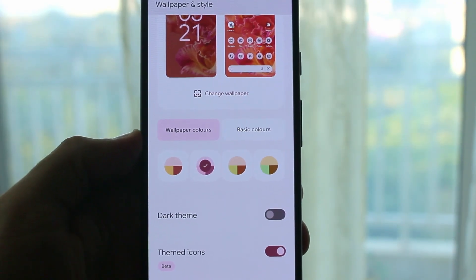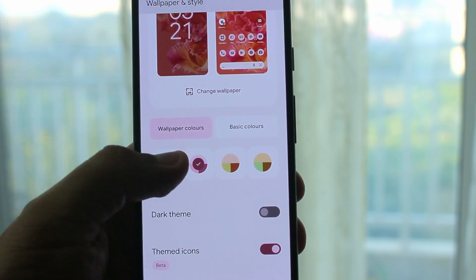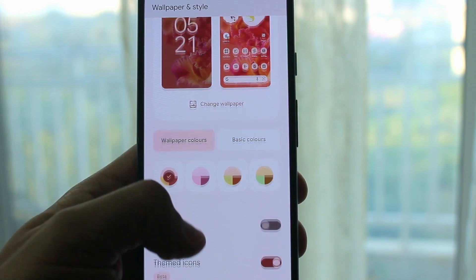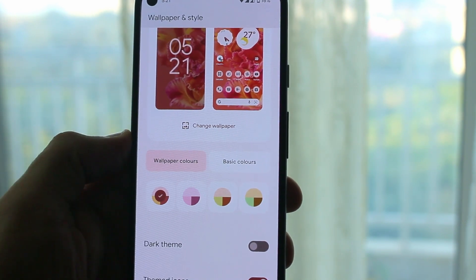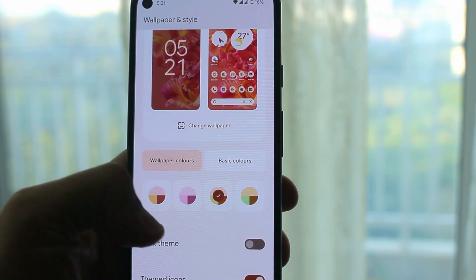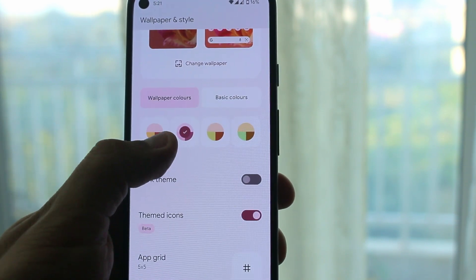This is not a new feature, but an improvement to the existing adaptive theming of Material You. I have observed more color options are now extracted from the wallpaper than before. There are now more shades of the same color as well as new colors added to the color palette. This is impressive — Google is not just delivering, but also trying to improve the user experience by enhancing feature capabilities.